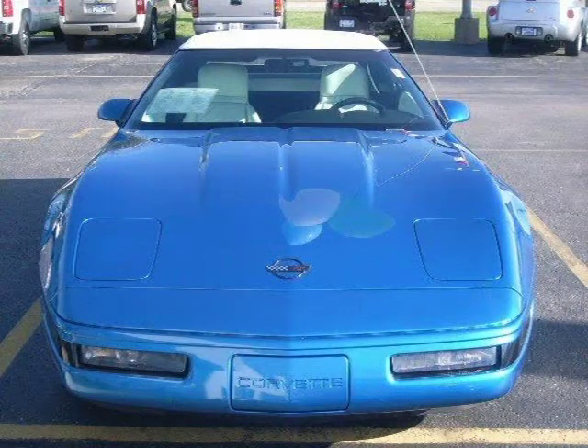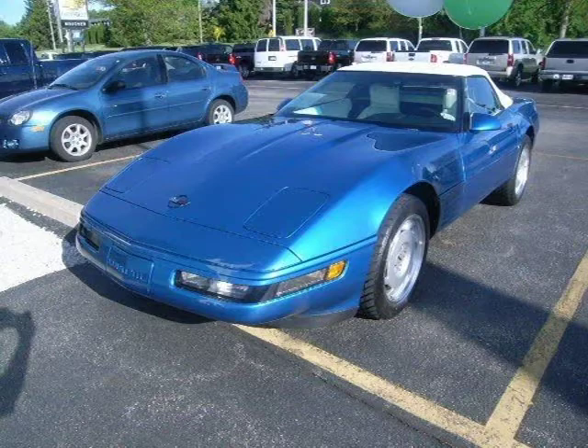This 1992 Chevrolet Corvette Coupe is located in Waukesha, WI and had 4,985 miles on it. This coupe has a beautiful blue exterior paint color which is complemented by an interior color.